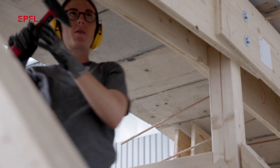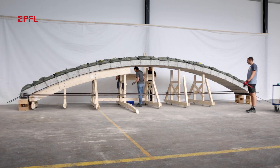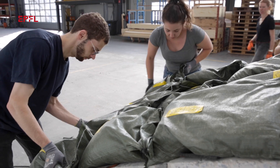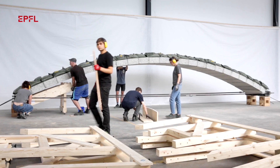Once pre-stressing was done, we were able to lower the centering to have the full standing bridge, and then we did a load test using sandbags that represented the live load used to design the bridge.